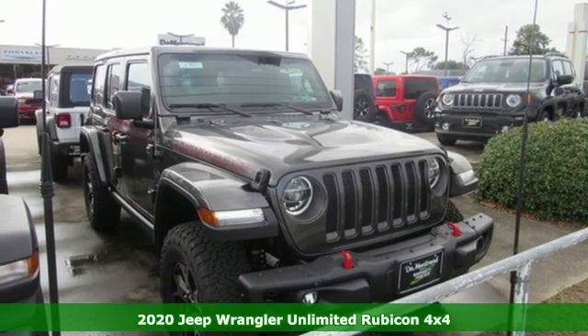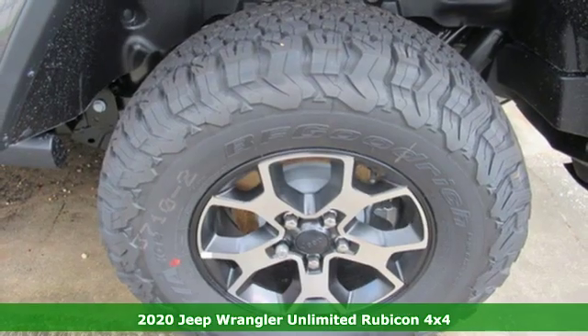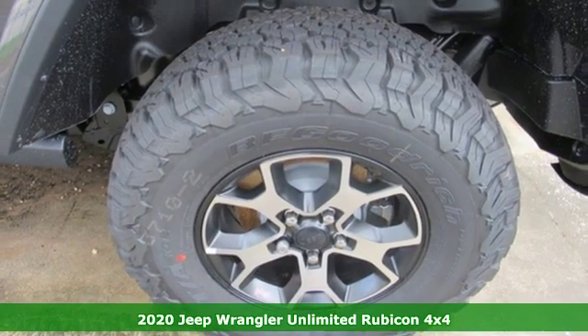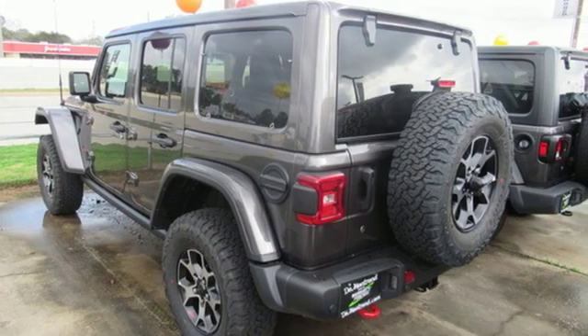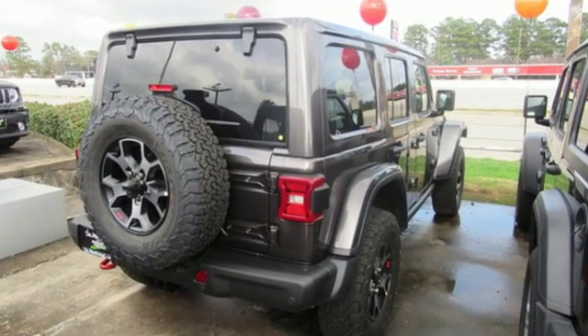Here's a new 2020 Jeep Wrangler Unlimited. This Wrangler is the right balance of style and purpose, and with four doors, it's easy for everyone to join in on the fun. And with features like these, every drive is a pleasure.